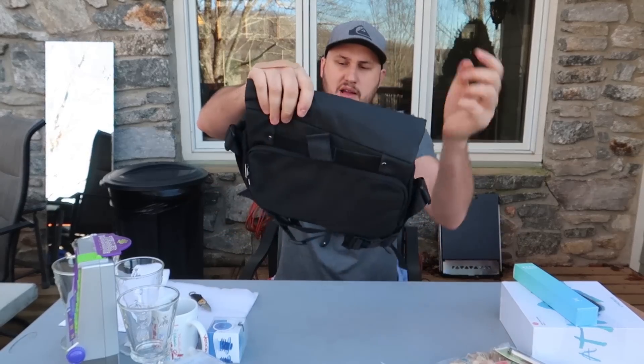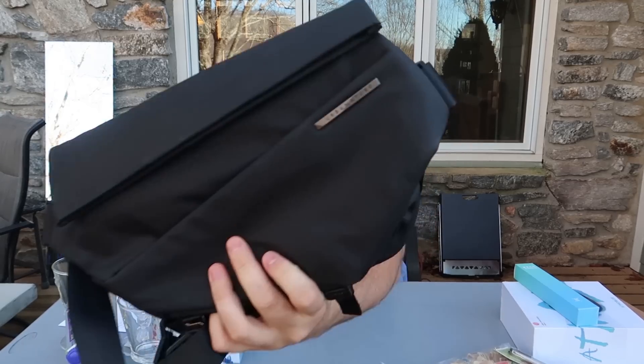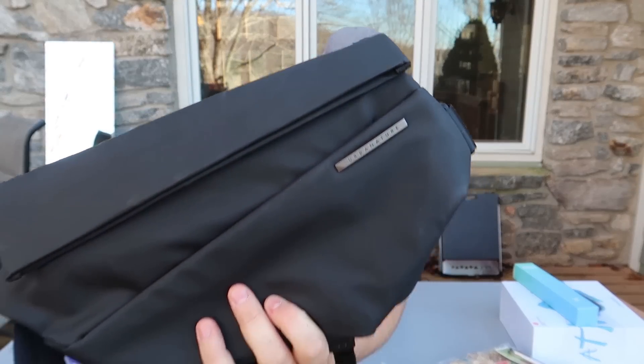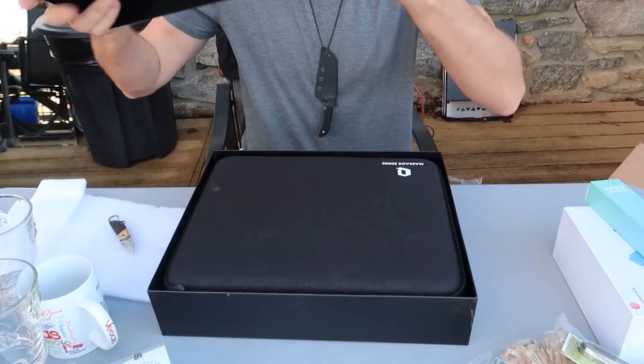Wow, some kind of backpack purse. Pretty cool, there's the brand on it. Thank you so much. And one more thing over here — a massage device.